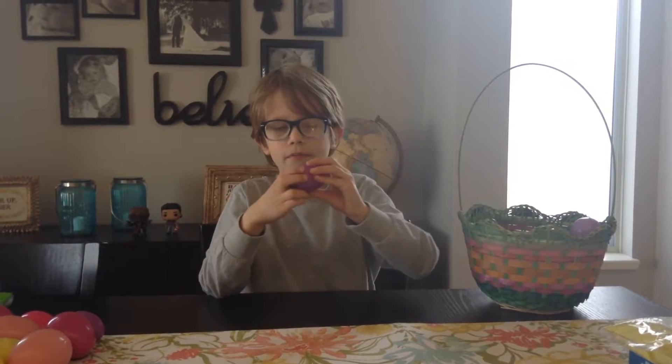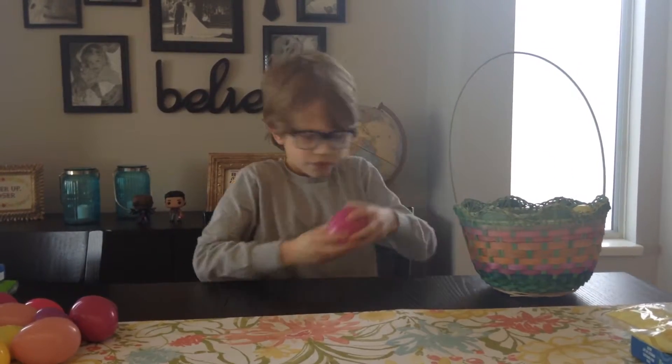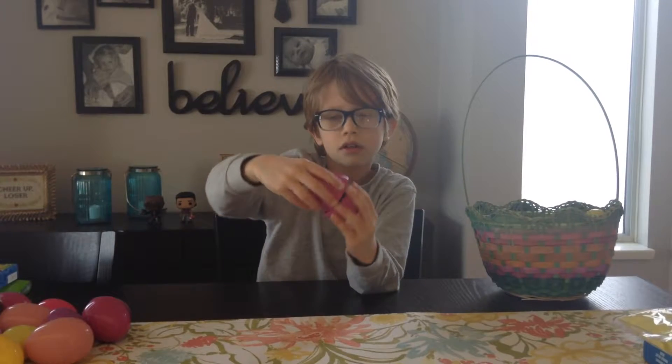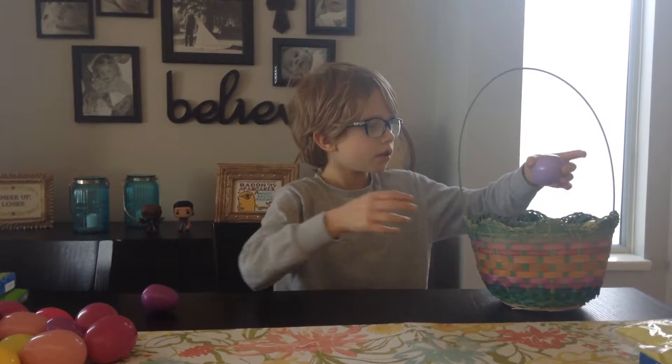Rocks again. And an egg that doesn't shut. This one — just chocolate again.